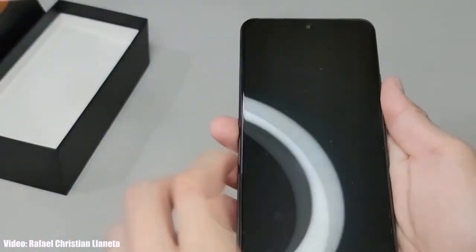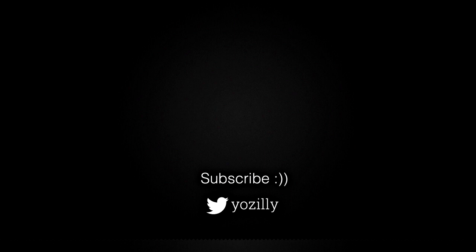That's pretty much it from my side. Give this a thumbs up and I'll see you all in the next one. Peace out.